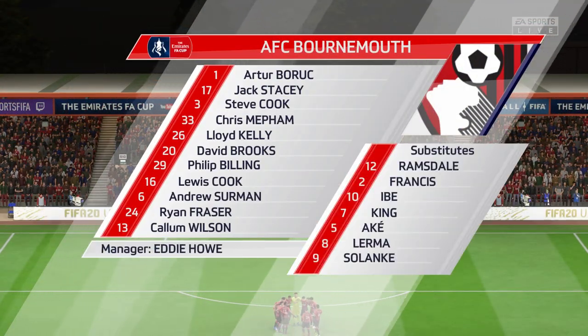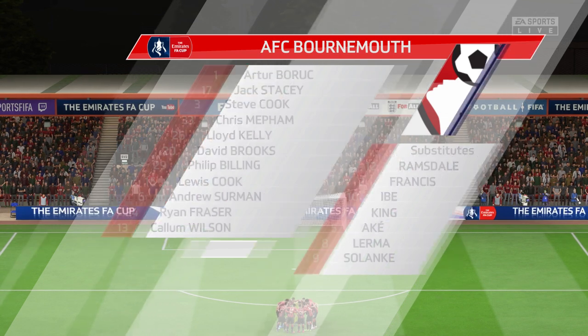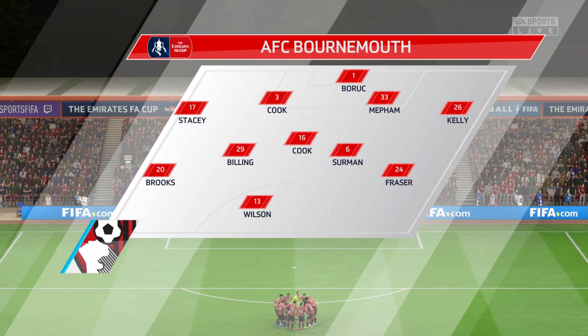Bournemouth are going to go with this team today. Artur Boruc starts in goal. Lewis Cook plays alongside Andrew Sermon in the middle of the park. And here is just the one main attacker in this line-up.